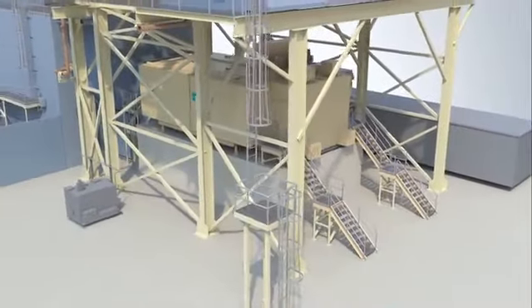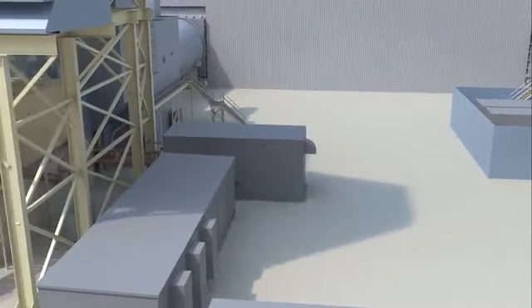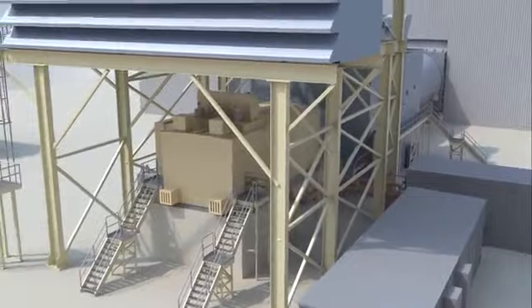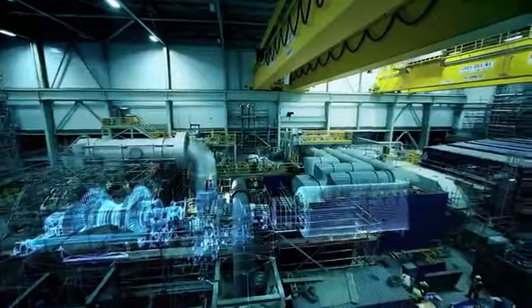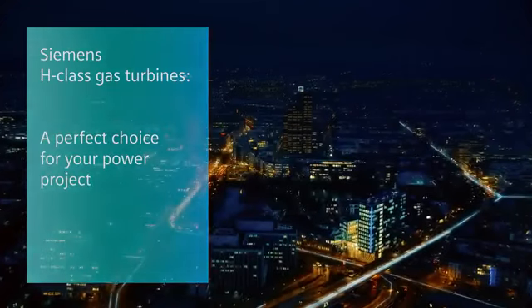The SGT6-8000H gas turbine package effectively reduces the required erection manpower as well as erection durations for your power plant. Siemens — Ingenuity for life.